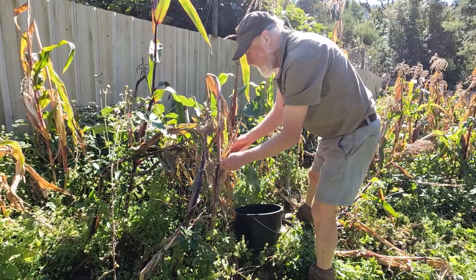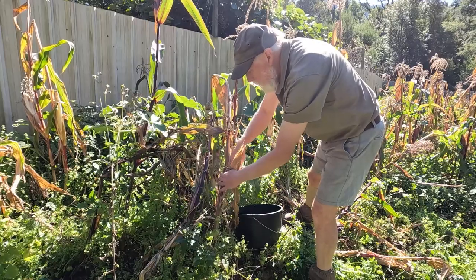Having found as many beans as we can, it's now time to start picking the corn.